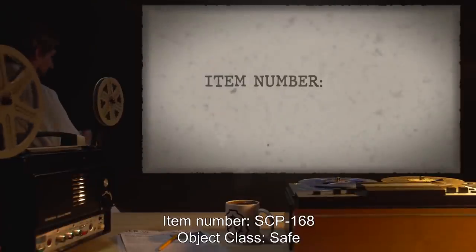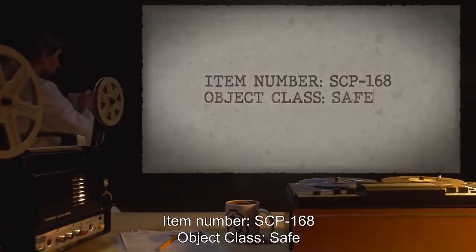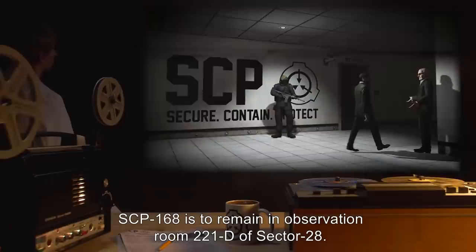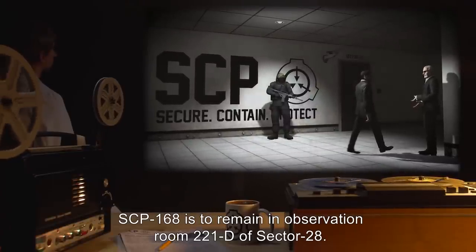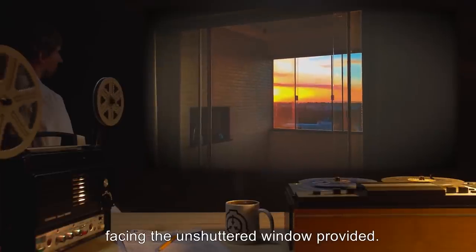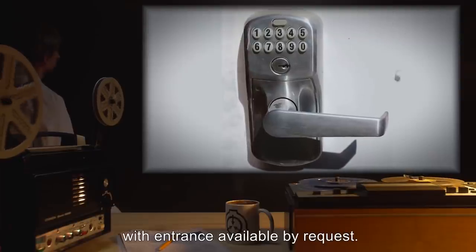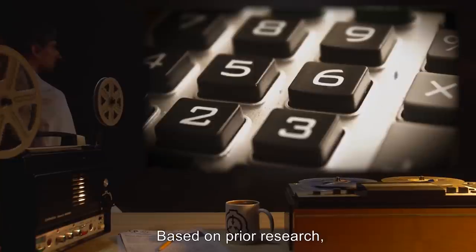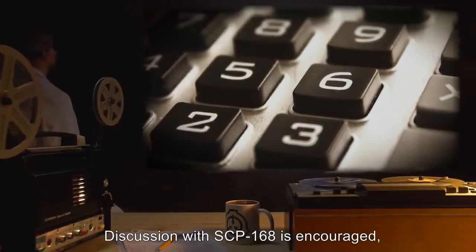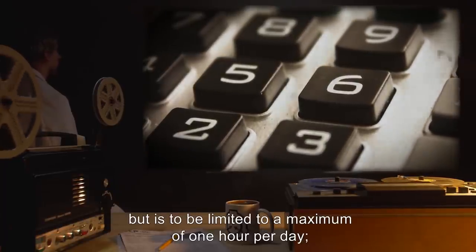Item number SCP-168, object class Safe. Special containment procedures: SCP-168 is to remain in Observation Room 221D of Sector 28. It should be propped at the full angle that its casing allows, facing the unshuttered window provided. The entrance is to remain locked, with entrance available by request. Based on prior research, it is not to be used as a normal calculator would. Discussion with SCP-168 is encouraged, but is to be limited to a maximum of one hour per day. No exceptions.